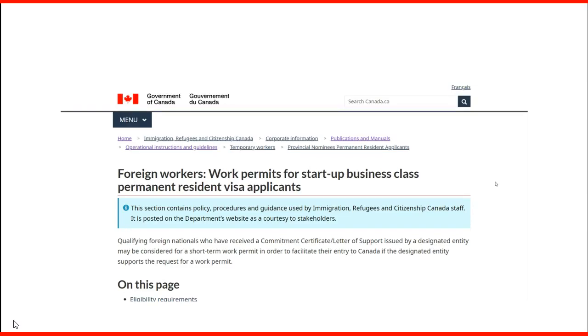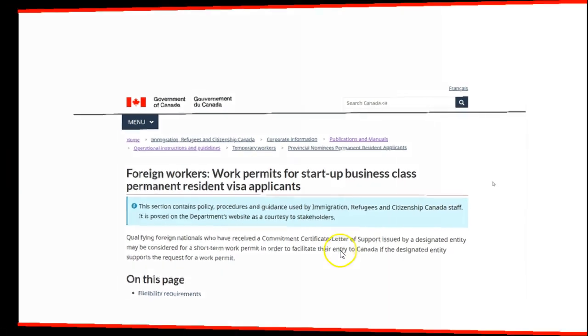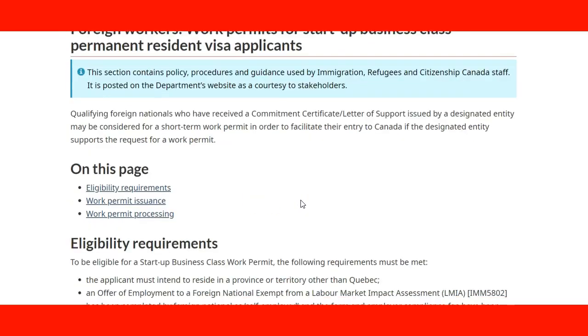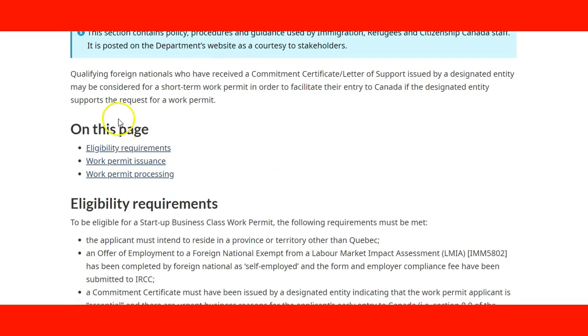Now we are going to take a look at the information on the Government of Canada website. We are on the page for Foreign Workers, Work Permits for Startup Business Class Permanent Resident Visa Applicants, and we are seeing the guidance on this page.